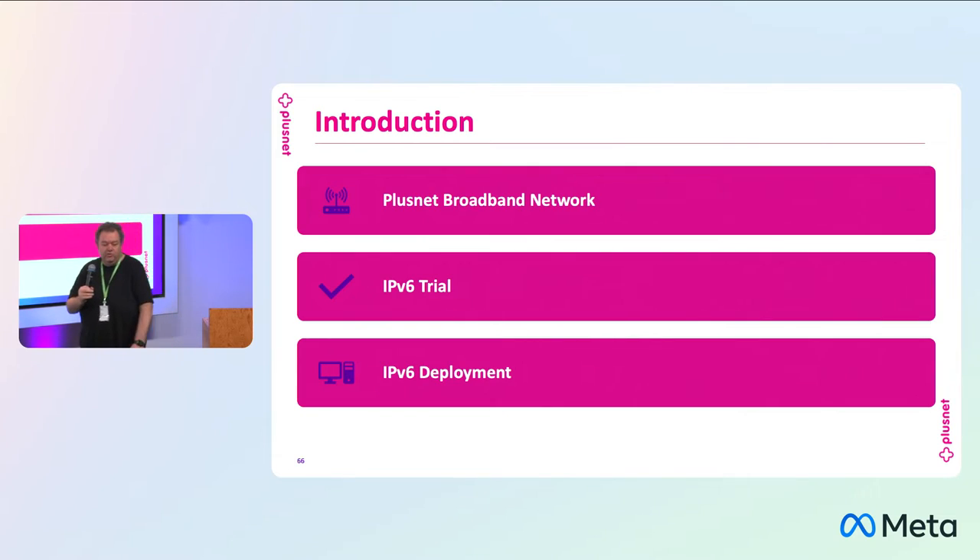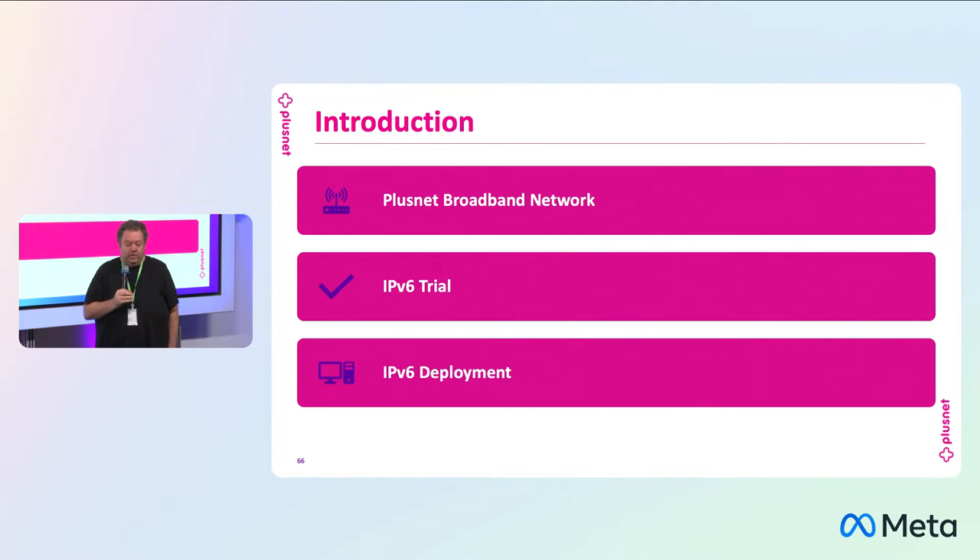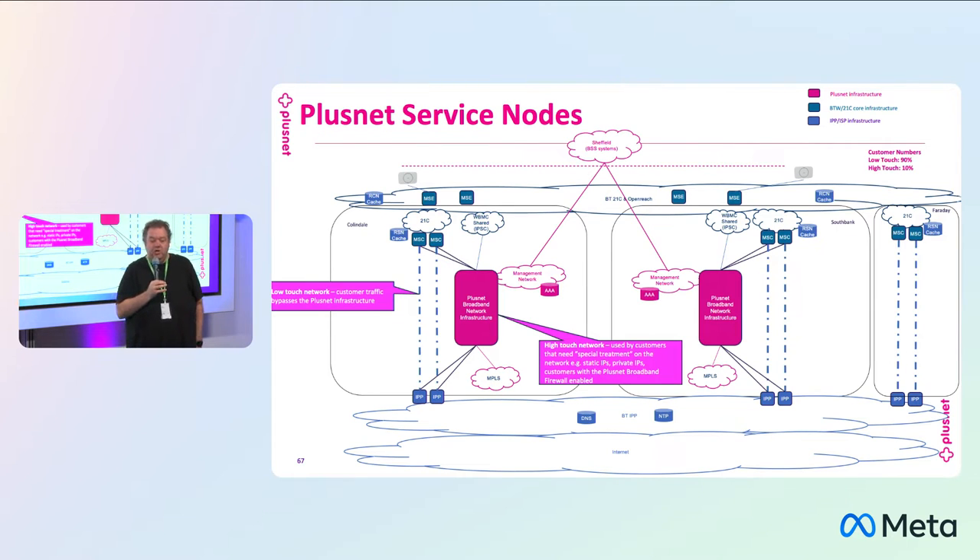I'm going to give you a bit of an introduction first into what our network looks like, talk about our IPv6 trial that we planned, and then talk about the deployment that we are planning. Unlike Charlie, we are right at the very beginning of our v6 journey. We did take part in World IPv6 Day back in 2011, but we've struggled with the business case in being able to get it justified through the business to get that actually out to our customers. We've done a bit of a journey to simplify our network to try and make the cost of deploying v6 significantly lower.